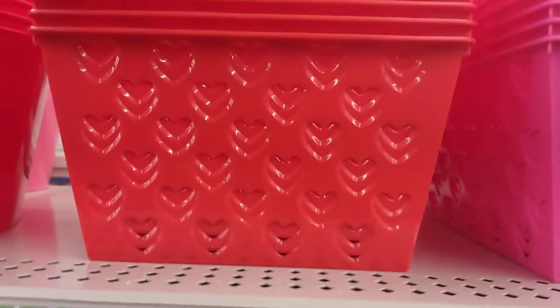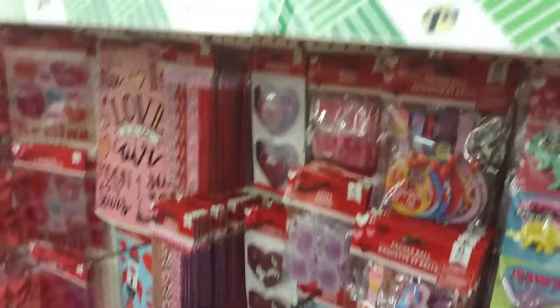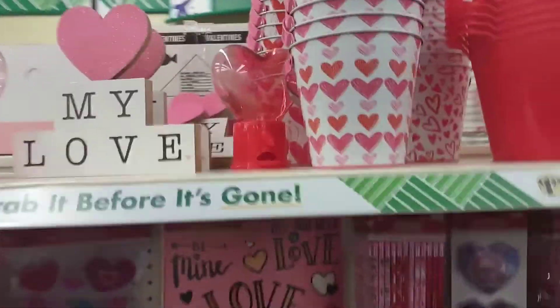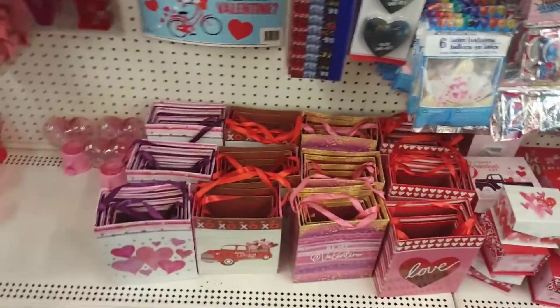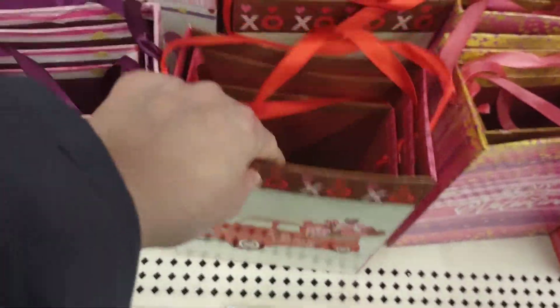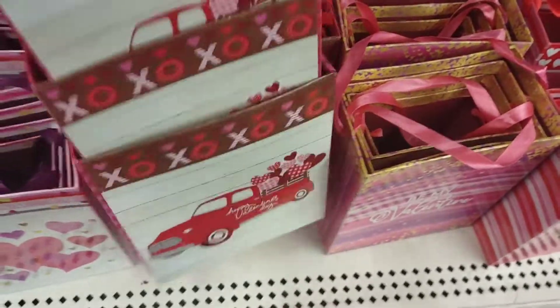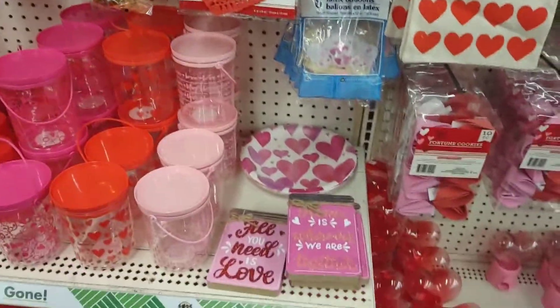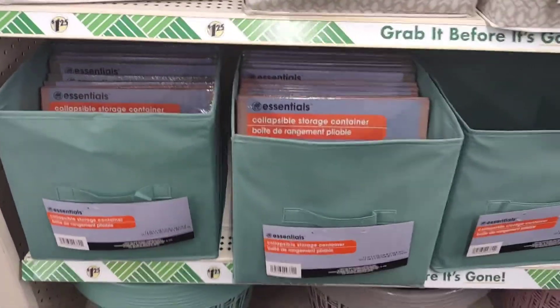These are Valentine's Day items — look at these cute little bins with the little heart punch outs, those are super cute. There are little drinking glasses in some of the new muted colors with the cloth bins.